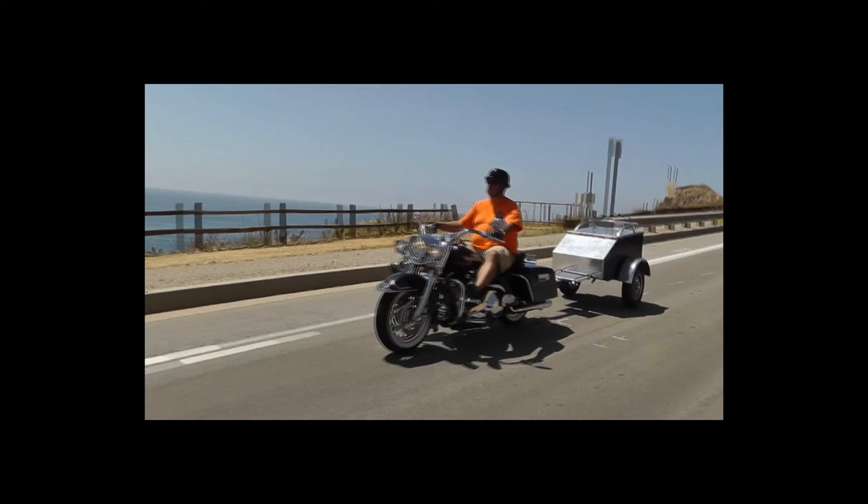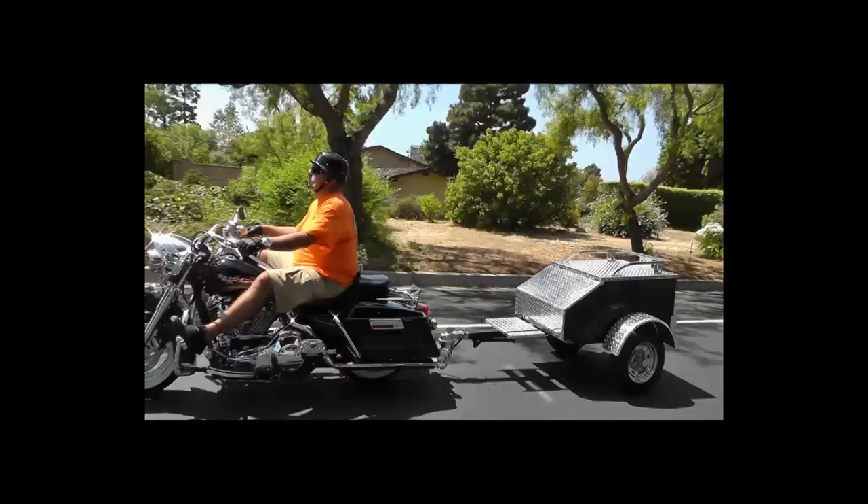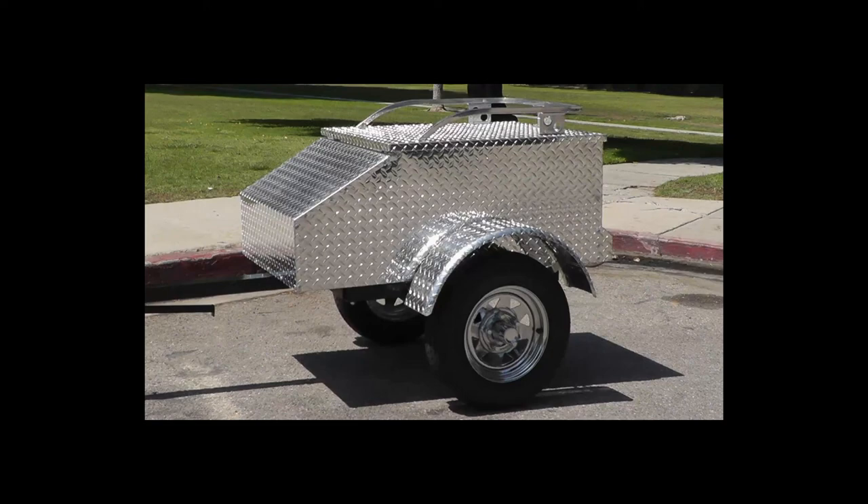A pull-behind motorcycle cargo trailer from the USA Trailer Store. My Lumina is constructed of super durable, highly polished welded aluminum with diamond tread plate. This bad boy shines brighter than the chrome on my bike.